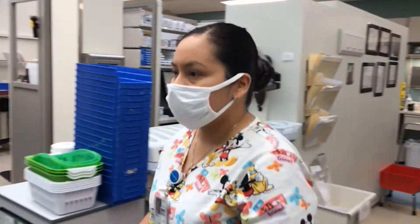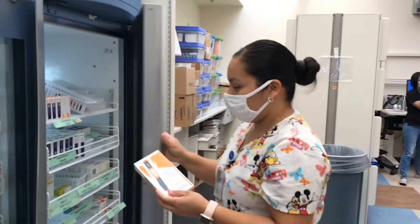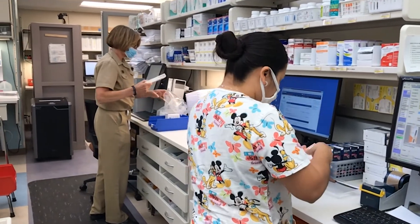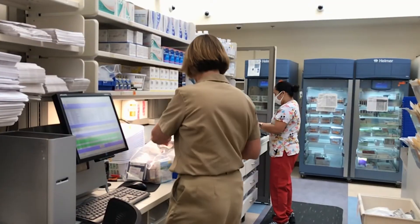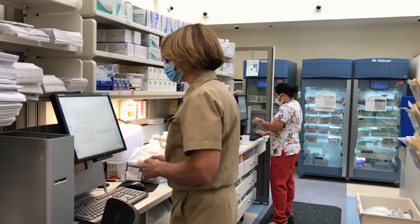Some of those medications that cannot be mailed are sometimes refrigerated, and some are controlled substances. Once you sign up for the mail-out program and receive your medications, you can call us back and set up your next month's refills in advance, so you don't have to worry about when you're getting low. We take all the guesswork out of it for you.